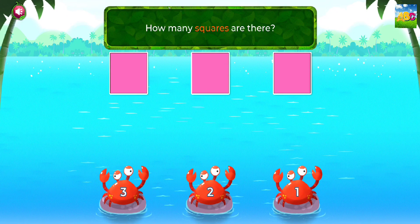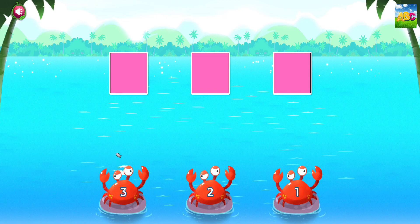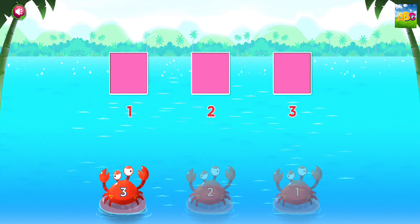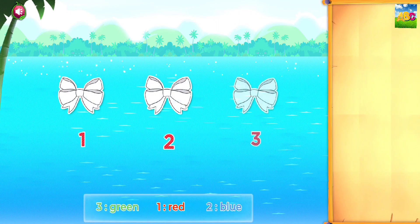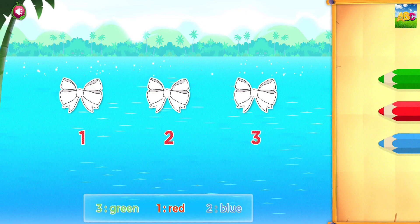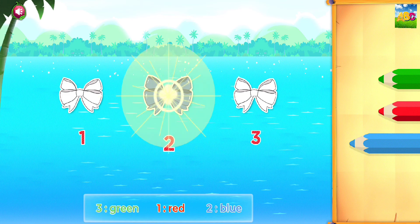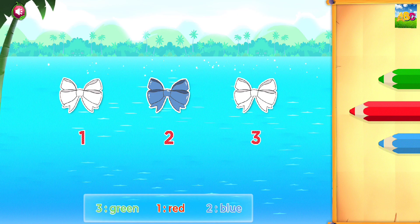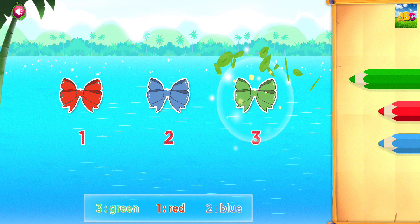How many squares are there? Three. You're doing great! Color the objects. Blue. Red. Green. Good job!